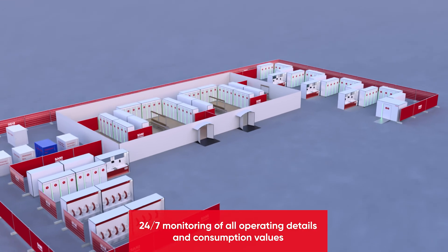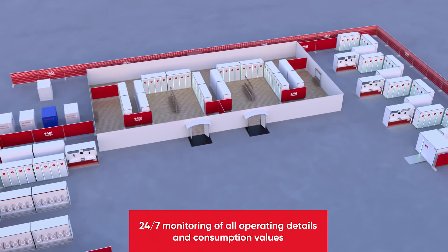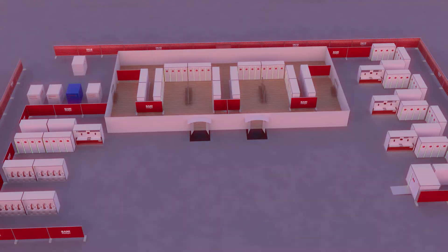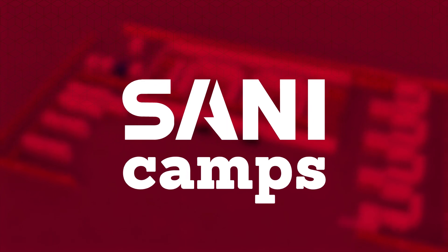With our professional sanitary solutions and innovative modular construction concepts, we are in use wherever you need us. Sani service camps — creating space.